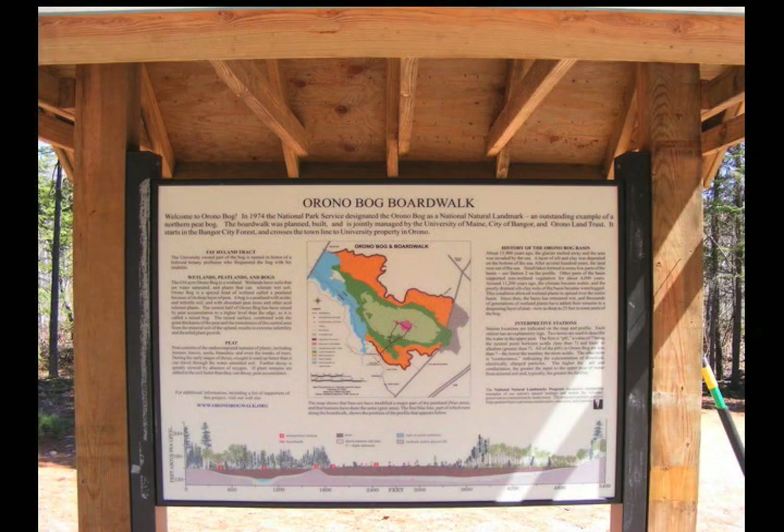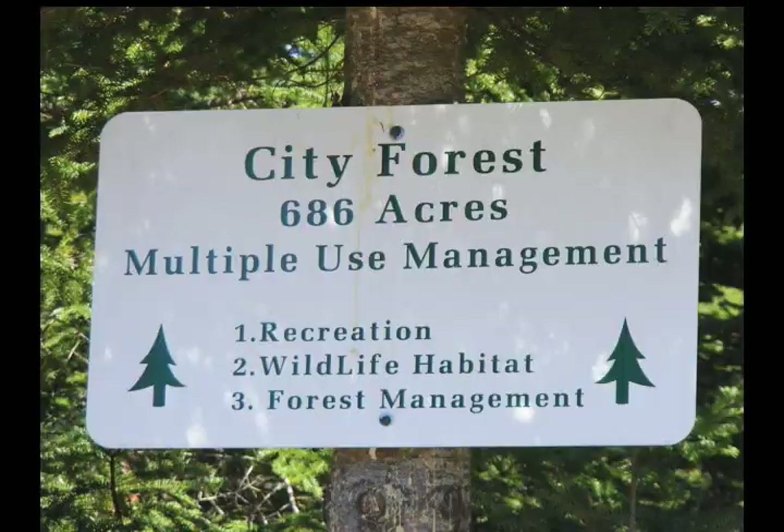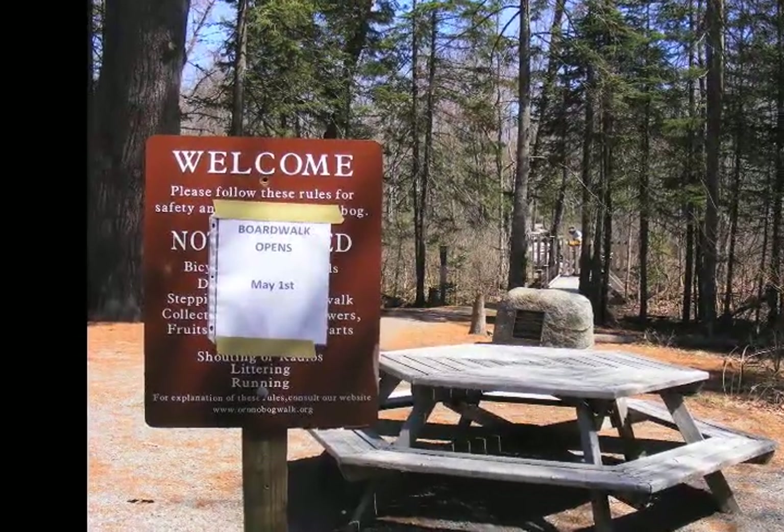The boardwalk is a 4,200-foot-long hemlock-made boardwalk. It's in the Bangor City Forest — that's the entrance to it. And it's open every day of the year, starting May 1st through the end of November, or the first snow.